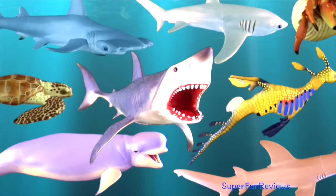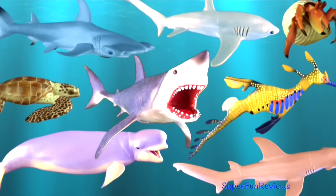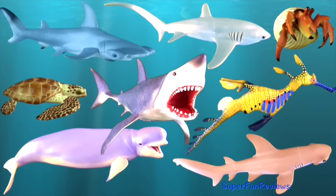Hi, it's Kerry here. Today I've chosen eight amazing sea creatures with interesting facts. Can you tell me how many times Dory swims past?